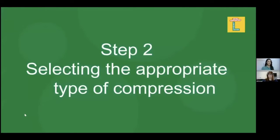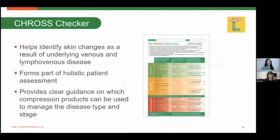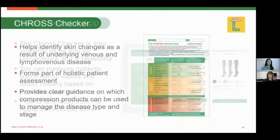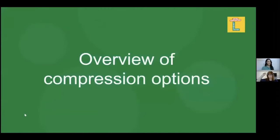Step two: selecting the appropriate type of hosiery. One way is to use the cross checker form, which is a toolkit to help identify skin changes as a result of venous and lymphovenous disease. You can also use the hosiery selector app. The cross checker can be accessed online or as hard copies, and is a checklist that helps identify skin changes as part of a holistic patient assessment. The hosiery selector app supports measuring, has hints and tips, and videos on hosiery selection — it's free to download from the Apple and Android store.